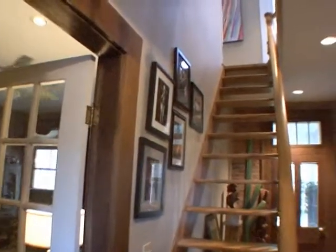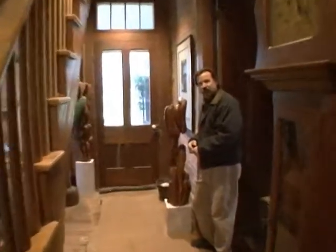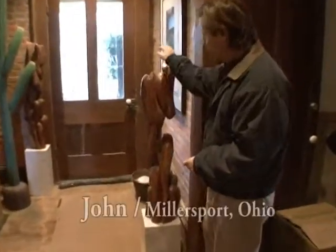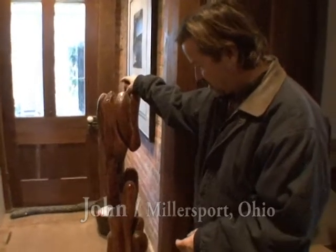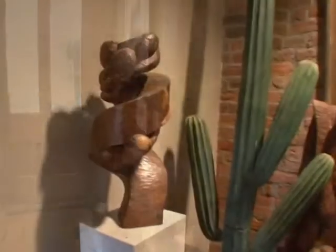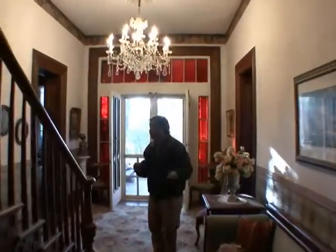This is the back stairway, and this is kind of the archives for my work. I have a couple of pieces that have been around in the family for a number of years. I did most of these pieces in Mexico.